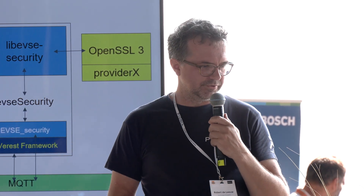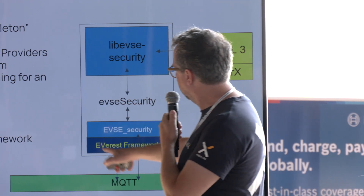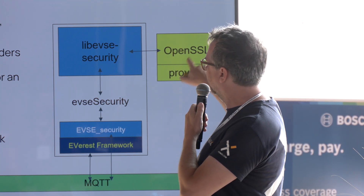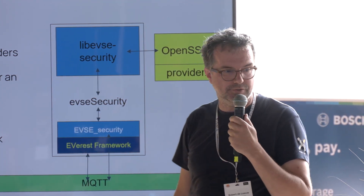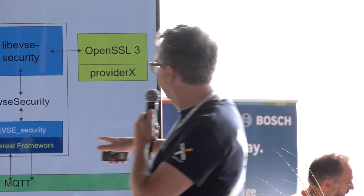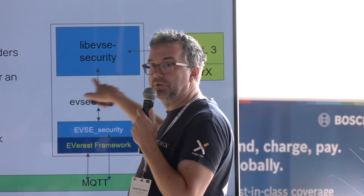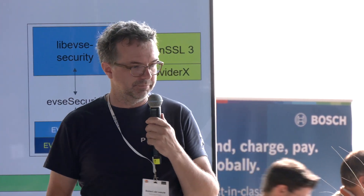We came up with a new architecture where we really built an Everest module — a module that implements the new Lib EVSE Security. That starts OpenSSL and, depending on what you do, a certain provider you might need. This solves the threading problem because it will only get messages from MQTT coming in. Lib EVSE is still standalone, so you can use Lib OCPP outside, and EVSE Security is just a wrapper around the security module.